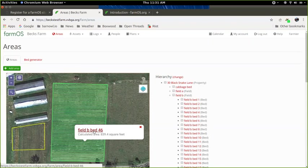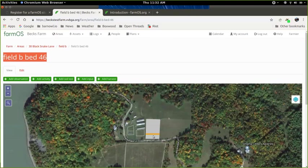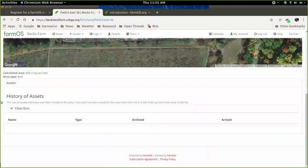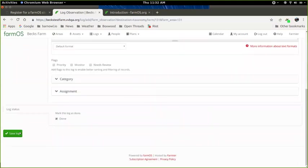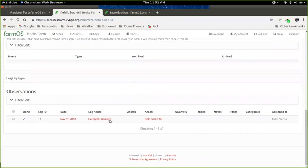Each bed being a separate record means you can have records specific to that area. For example, you could add an observation — such as 'caterpillar damage on this bed' — and once saved, it will be saved under this bed under observations. FarmOS gives you tools to enter all kinds of records and link them together so you can find them again in the future.